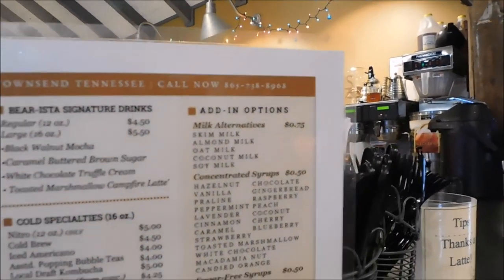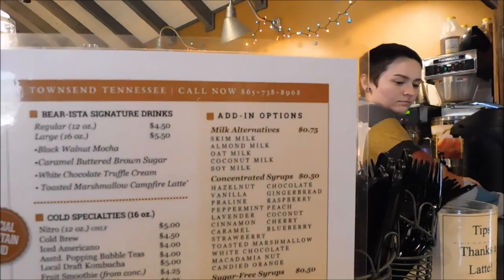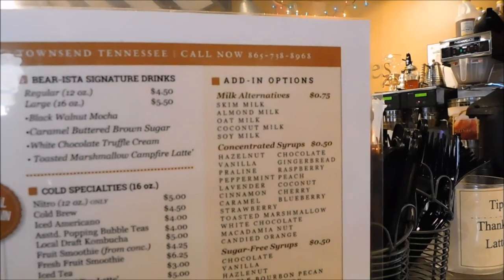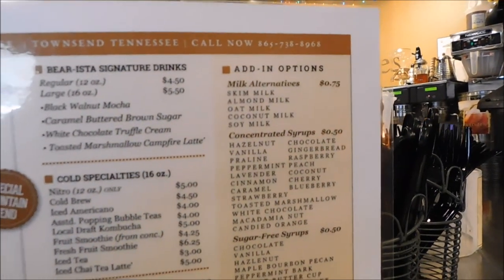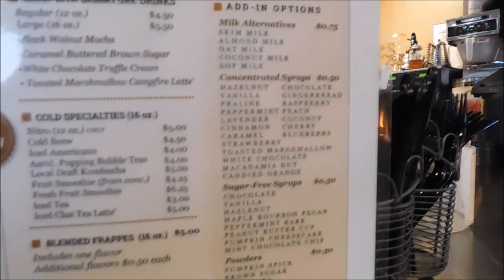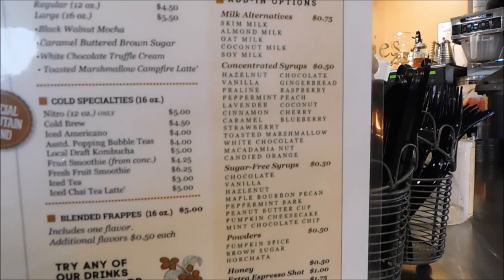They also have iced chai tea lattes. For add-in options, you can do a milk alternative if you're lactose intolerant — skim milk, almond milk, oat milk, coconut milk, or soy milk. Concentrated syrups include hazelnut, vanilla, praline, peppermint, lavender, and cinnamon.